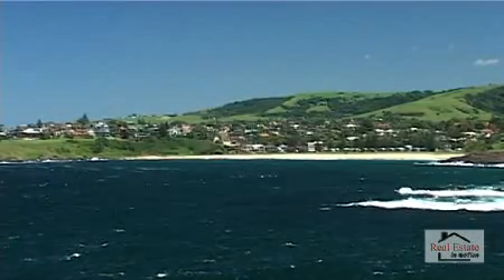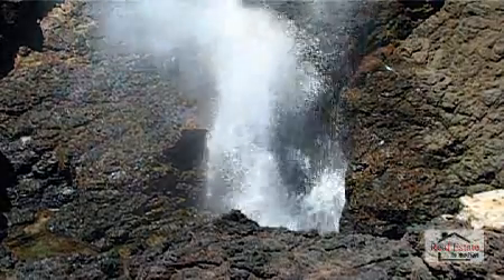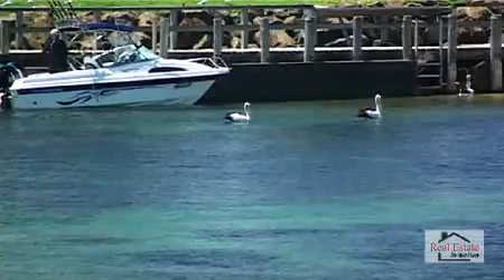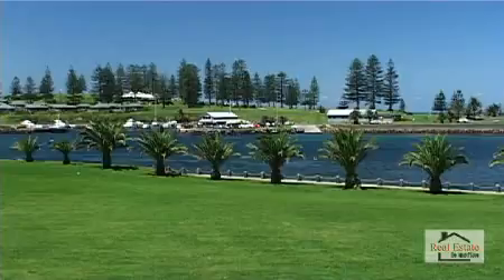With the famous blowhole only a short distance from the town centre and a scenic marine reserve most popular for scuba diving and snorkelling, this property definitely caters for a variety of buyers upon construction.